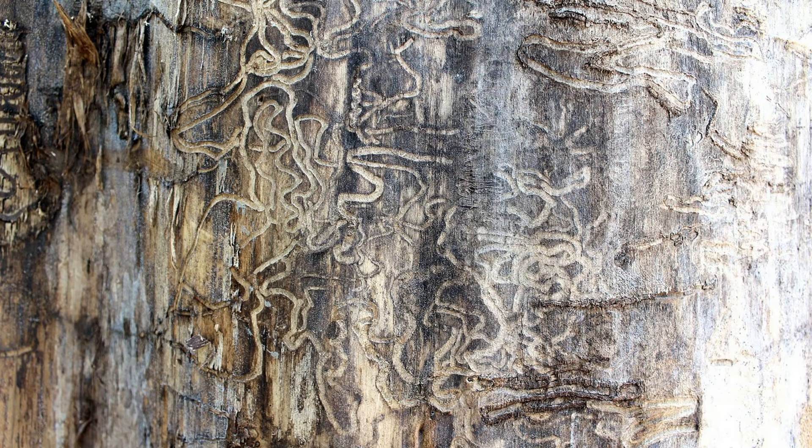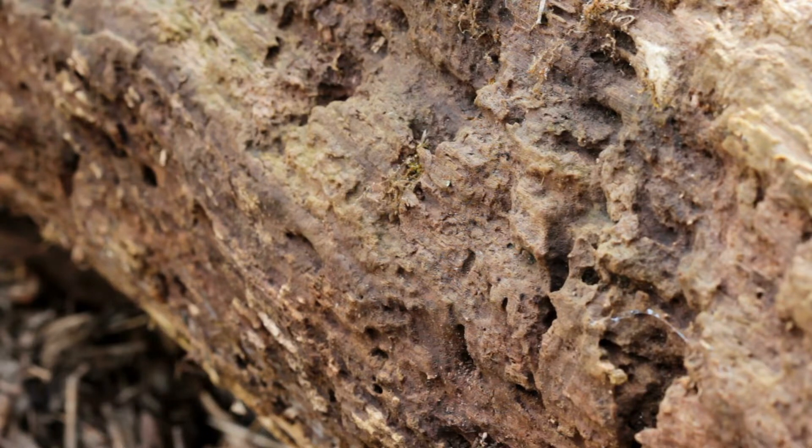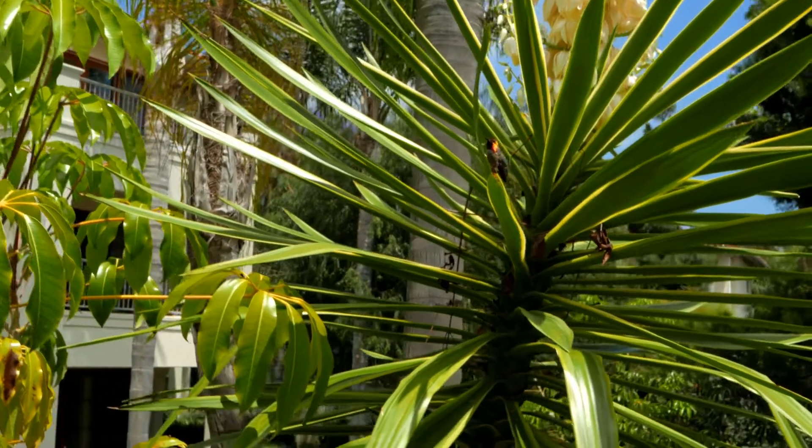What you'll notice with them is maybe dispersal flights. You may notice foraging tubes or just damage to the wood in general — those are your first indications of this termite. These guys can also live in live trees, versus our drywood termite, which you're not going to be finding in trees because they're only found in buildings.